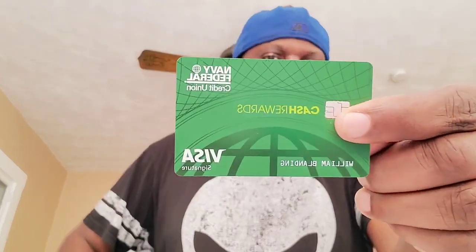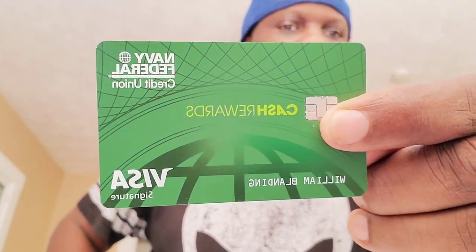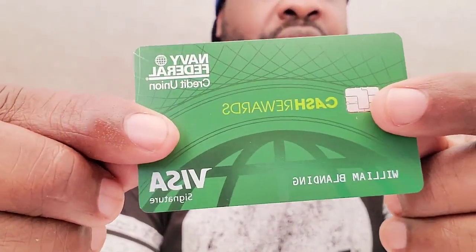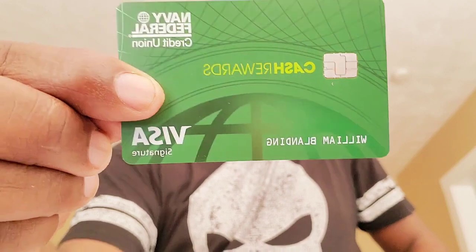I'm probably going to go after the business line as well. Let's take one more look at it — I love that the card doesn't have the number on the front, so when I show you guys I don't have to cover it up. Navy Federal Cash Rewards, my name there — William Blandon. Cash Rewards Signature.